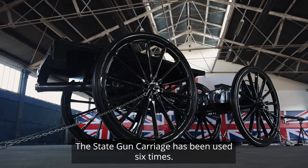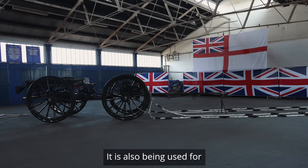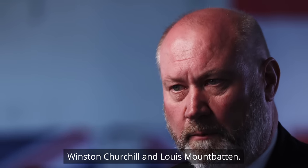The State Gun Carriage has been used six times: Queen Victoria, Edward VII, George V, George VI. It has also been used for Winston Churchill and Louis Mountbatten.